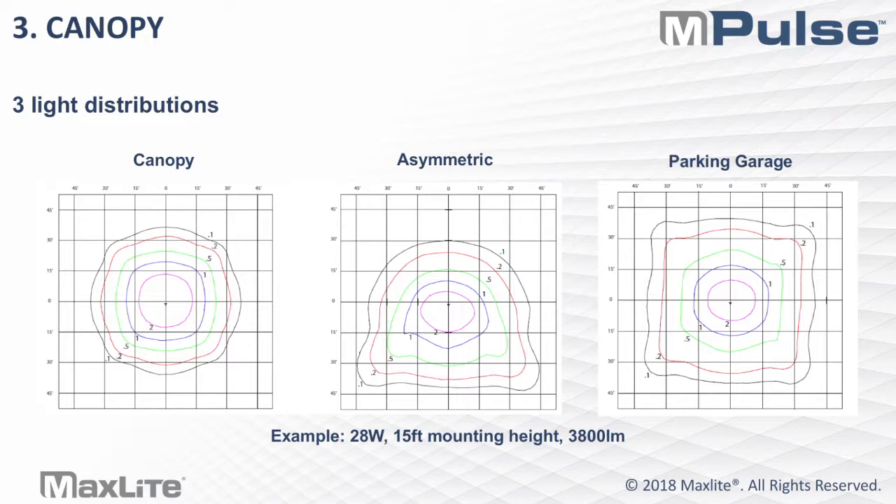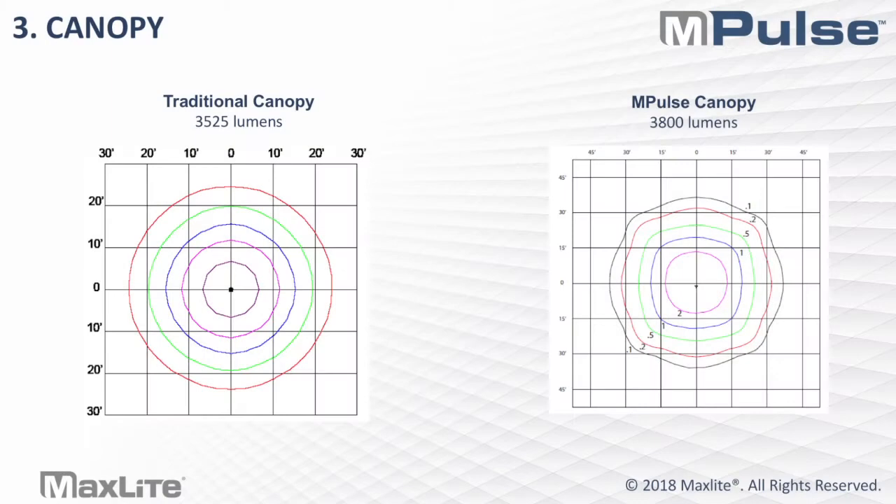Having the asymmetric distribution available gives you a lot more flexibility, especially for new projects, and even in some retrofits where you can pick the distribution you need based on the mounting location of the canopy itself. But how do they compare to our traditional canopy? On the left-hand side is our traditional CPL low-profile 28-watt canopy. On the right-hand side is the Impulse Canopy, which is around the same lumen package with about 300 lumens more. Looking at the ISO-FC charts, you get much better coverage in a canopy distribution for the Impulse Canopy. Depending on the project, this may help reduce fixture count, or it may just help you get the light to where you need it on the ground to maximize safety and visibility.